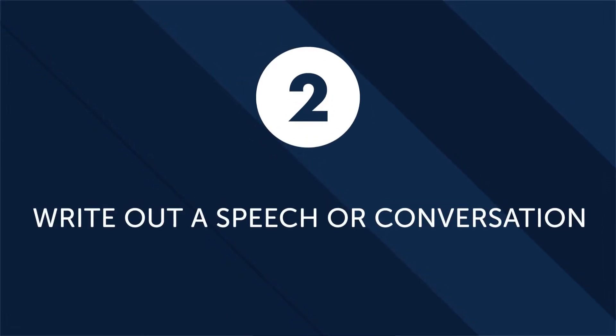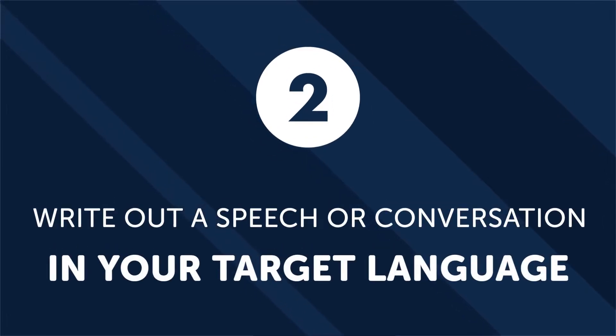2. Write out a speech or conversation in your target language. A surefire way to increase your ability in a foreign language is to write out a mock conversation or speech in that language. Pretend you have to give a speech on one of your favorite topics — it could be sports, hobbies, or even your favorite movie genre. Take some time to write out your fictitious speech. Inevitably, you will hit some roadblocks, but when you get stuck, research the words or grammar points you don't know. This is a highly effective and practical way to increase your vocabulary and practice thinking in a different language.